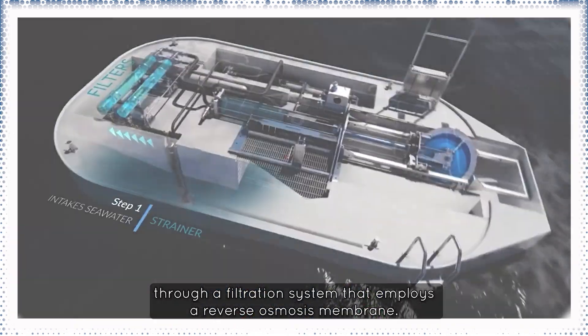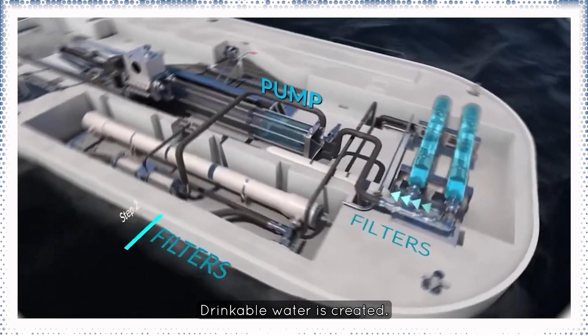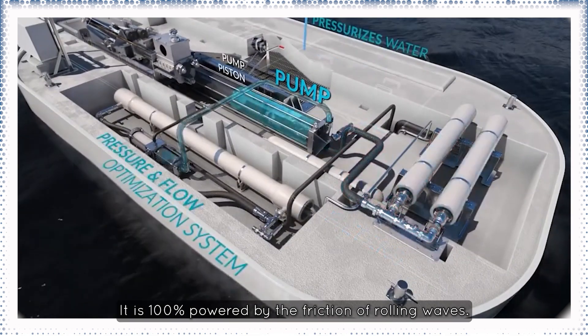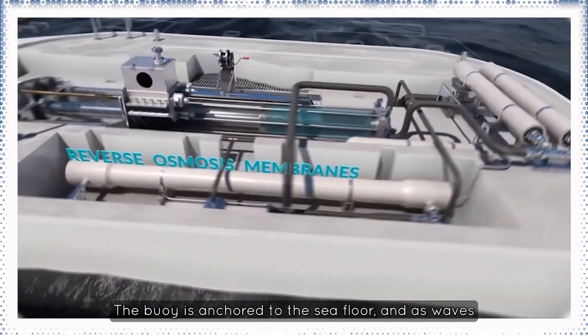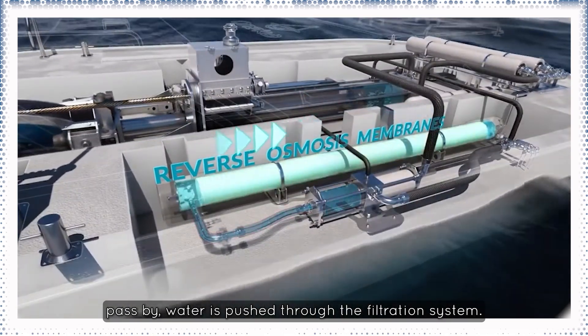Through a filtration system that employs a reverse osmosis membrane, drinkable water is created. This process doesn't require any fueling — it is 100% powered by the friction of rolling waves. The buoy is anchored to the sea floor, and as waves pass by, water is pushed through the filtration system.